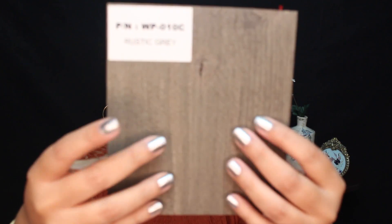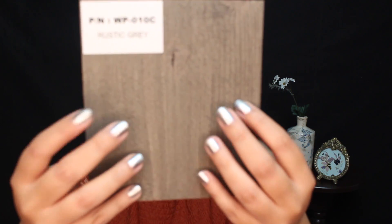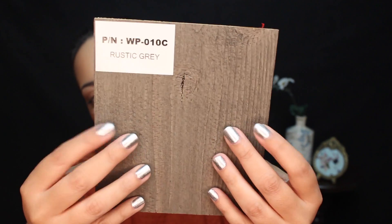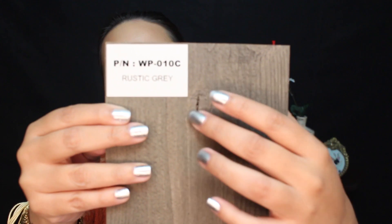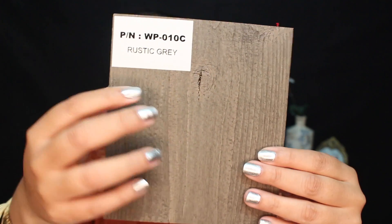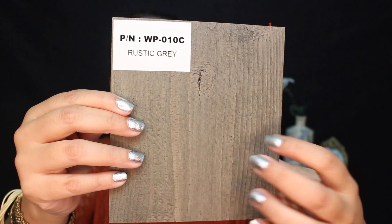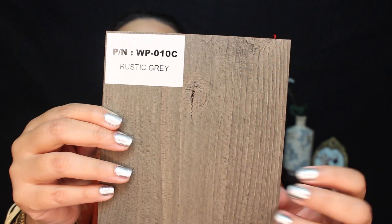Then we have Rustic Grey. This one is a bit deeper in shade, and it has a bit more variation in texture. It's rougher to the touch and feels more unfinished, if you're looking for that look. But that is Rustic Grey.